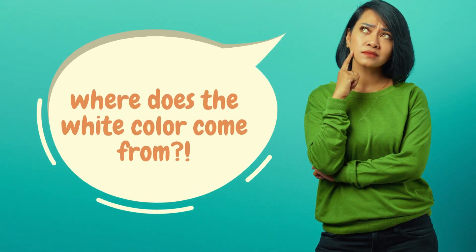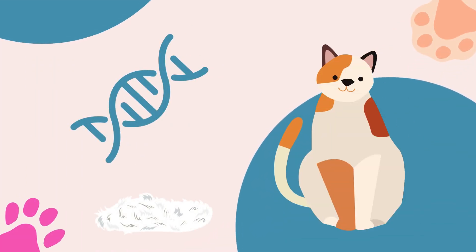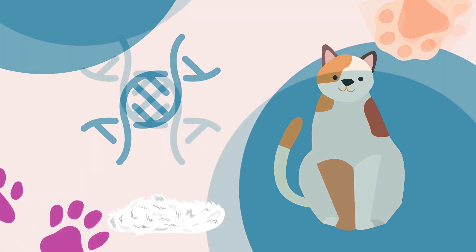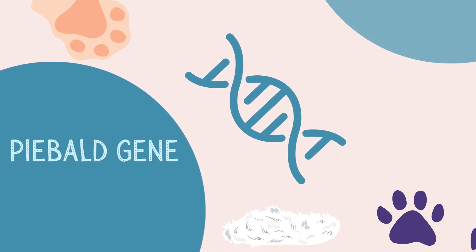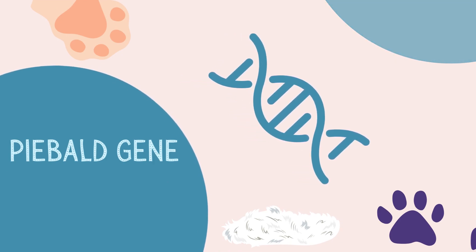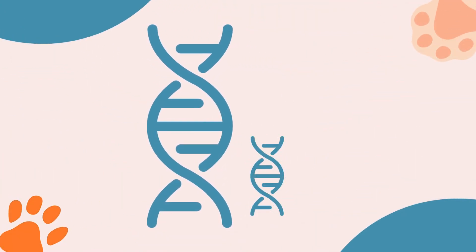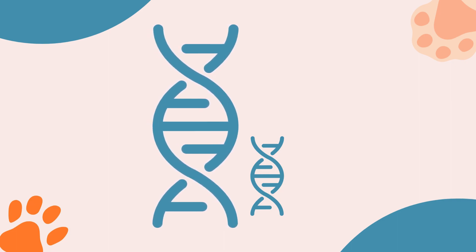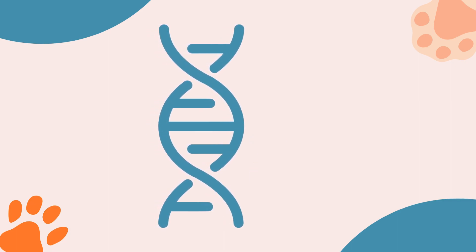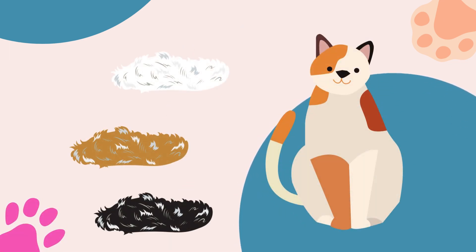But where does the white color come from? The white color of calico cats comes from a gene that affects the distribution of pigment in the fur. This gene is called the white spotting gene, or the piebald gene, and it creates patches of white fur by preventing the expression of other colors in those areas. The white spotting gene is dominant, which means that a cat only needs one copy of it to have white patches. Calico cats always have white, in addition to the two other colors.